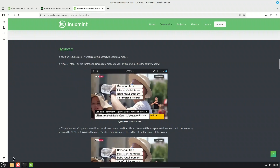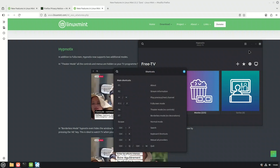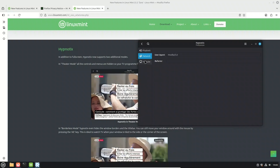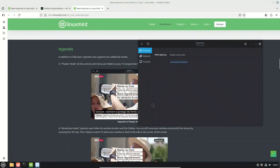Mint's IPTV player Hypnotix has some great new upgrades. In addition to full screen, it now supports two new viewing modes: Theater mode, which hides all the controls and menus so your show completely fills the window; and Borderless mode, which goes even further by hiding the title bar and window borders. You can still move the window by holding Alt and dragging with your mouse, making it perfect for tiling or snapping windows to the side.